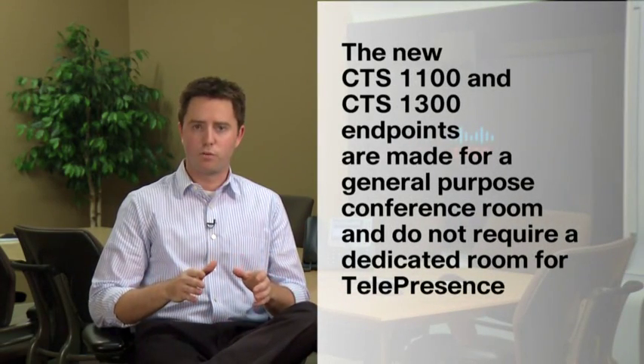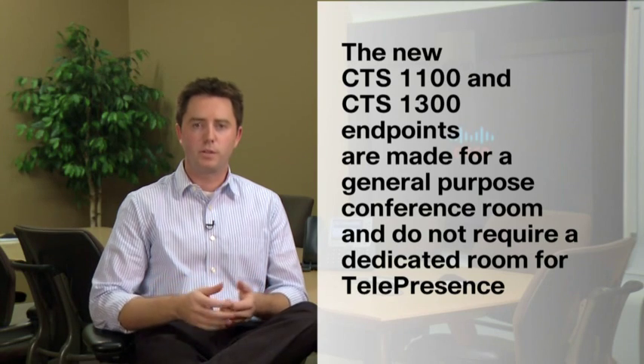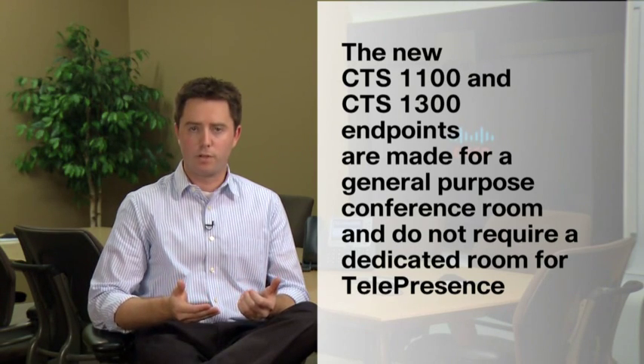During a telepresence call, the 1300 will be able to pick up these six people, switching from the three different segments. But when you're not in a telepresence call, you can still use the conference room and have people sit all the way around, seating up to 10 people. So this room is not a dedicated telepresence room — it's more of a multi-purpose conference room with telepresence capabilities added in.